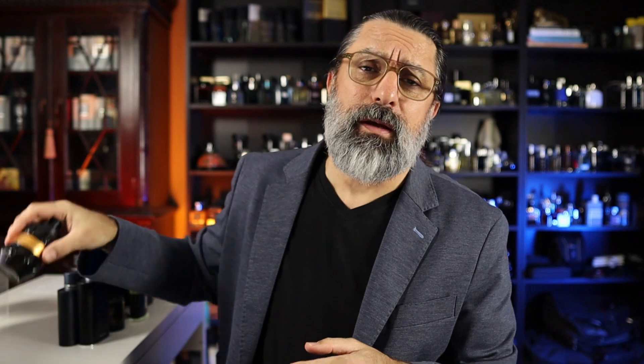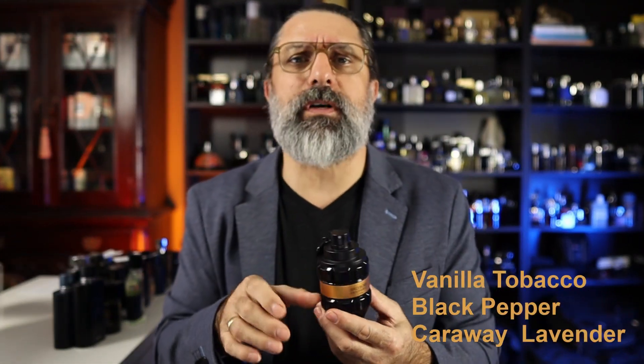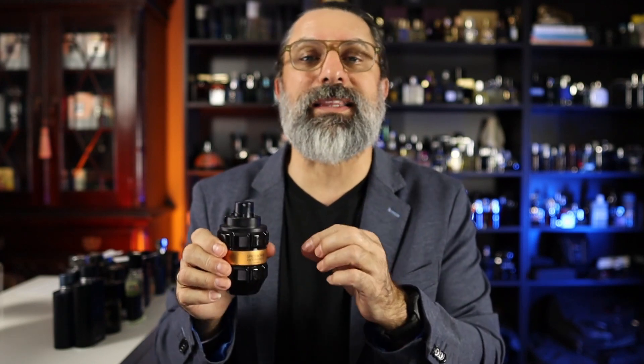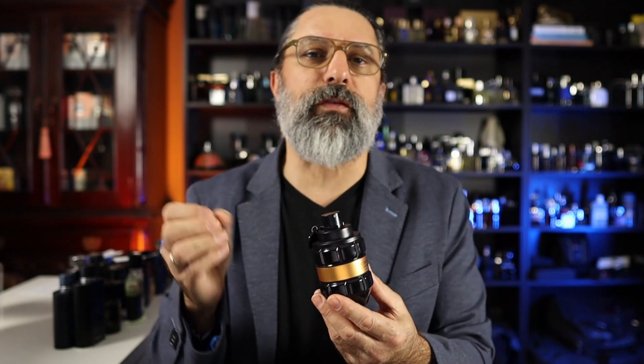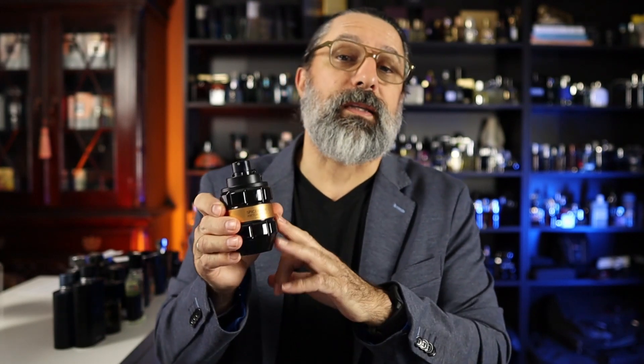The next one is kind of similar in approach. There's Spicebomb from Viktor & Rolf, and I'd say save yourself the trouble and go straight for the Viktor & Rolf Spicebomb Extreme. Most people like that one just a little bit better. It's a spicy fragrance with a little bit of freshness from the lavender — really wonderful if you like it on the spicy side.